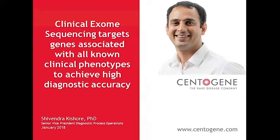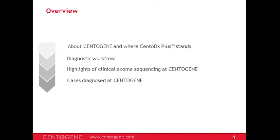Dr. Shivendra Kishor, Senior Vice President for Diagnostic Process Operations, will introduce you to CentoGene and where CentoDx+ stands. After presenting the diagnostic workflow, Dr. Kishor will point out the highlights of clinical exome sequencing at CentoGene, and at the end he will present some interesting cases as well.